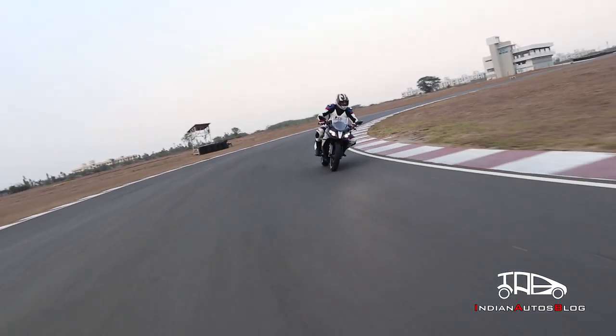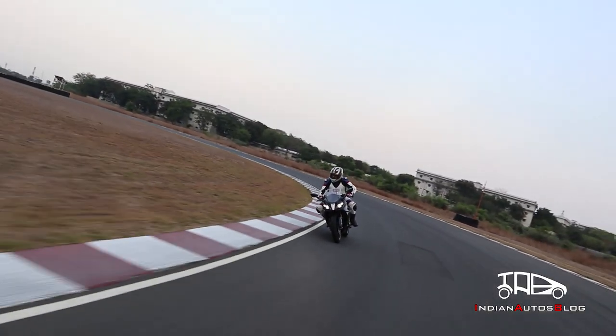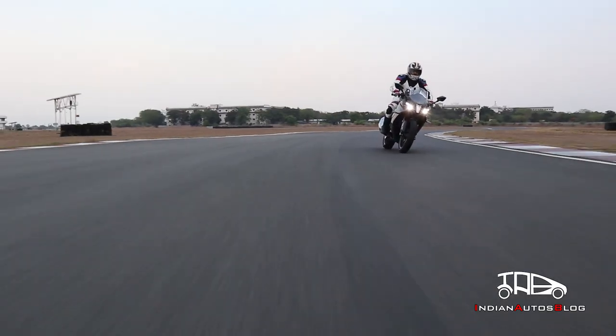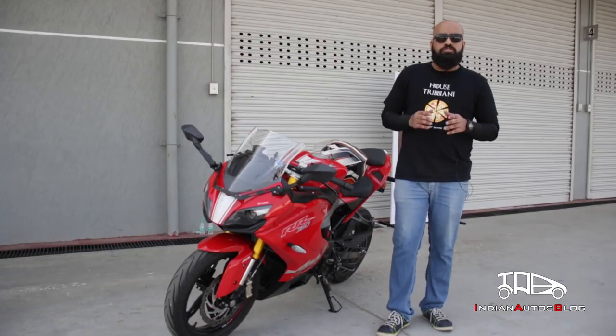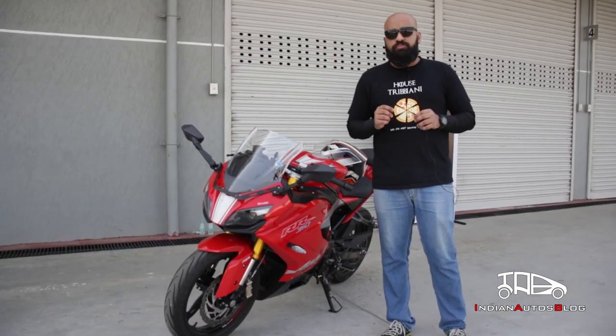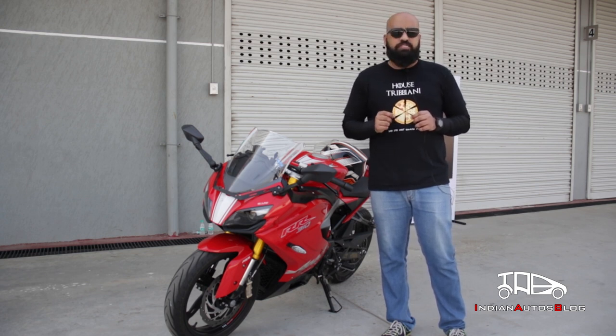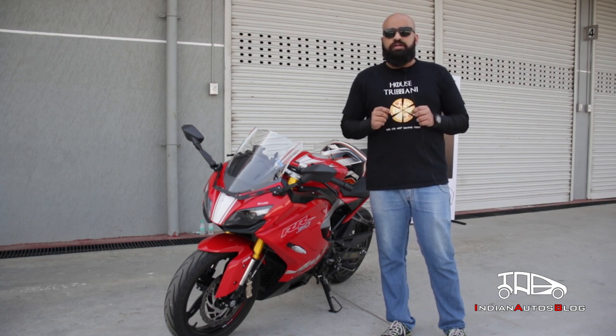The updated setup has affected the prices and the 2019 Apache RR310 is available at an ex-showroom tag of 2.27 lakh, which is approximately 3000 more than its predecessor. To sum it up, the 2019 Apache's feature list takes the motorcycle closer to the segment leader, the KTM RC 390. Despite the 3000 Rs. price increase, it is still quite an affordable motorcycle and it remains one of the most desirable products in its segment.